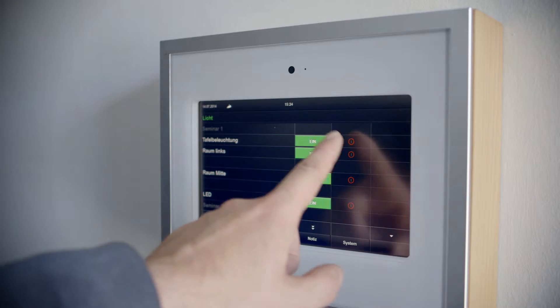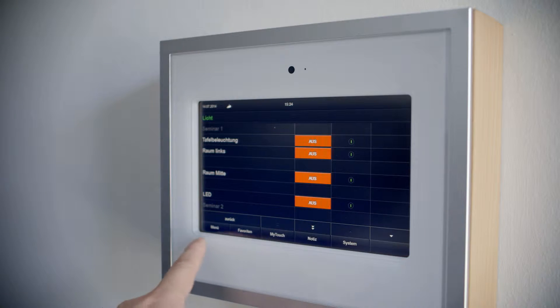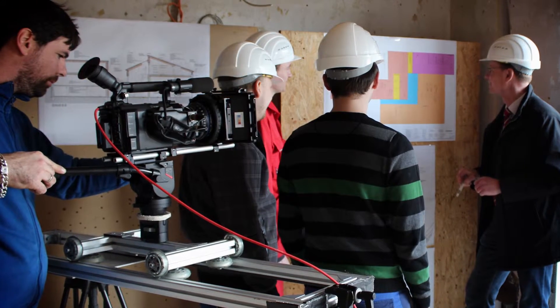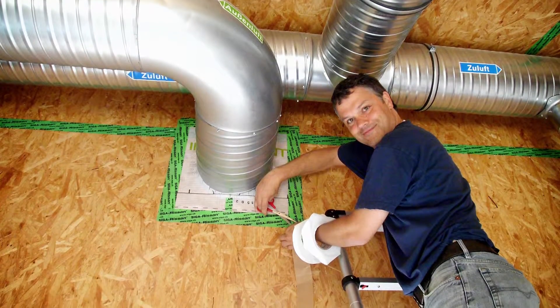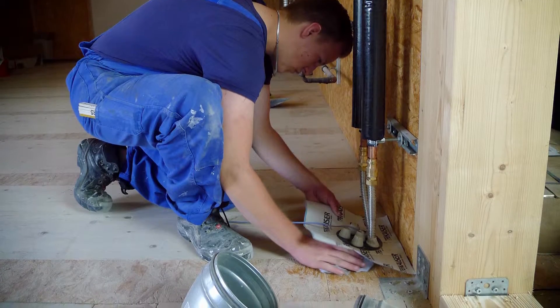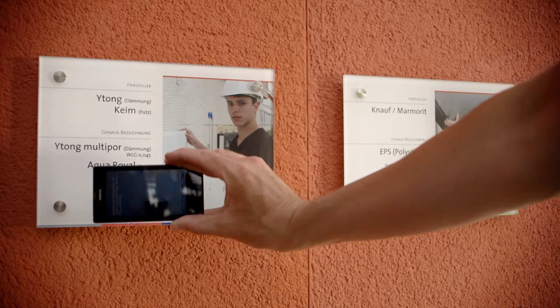A building management system in the entryway visualizes all energy flows in the building and allows users to control them. New media is also employed for information transfer. During renovations, short films of the workers were made explaining the building materials, their fabrication and their advantages or disadvantages. The videos can be downloaded to any smartphone.